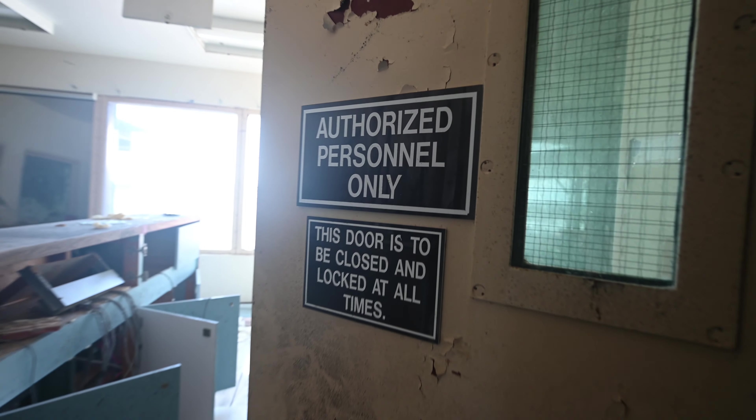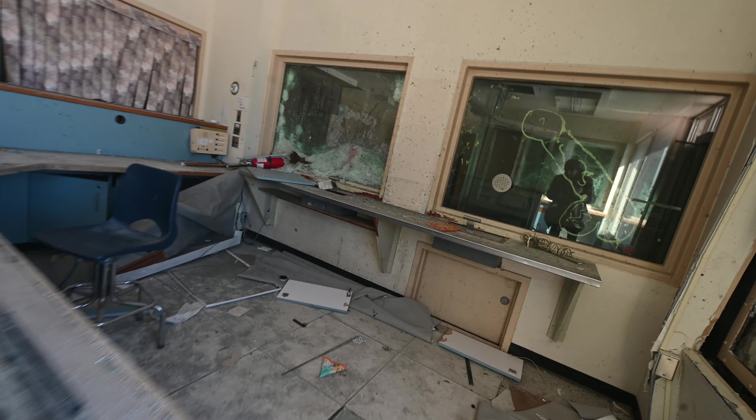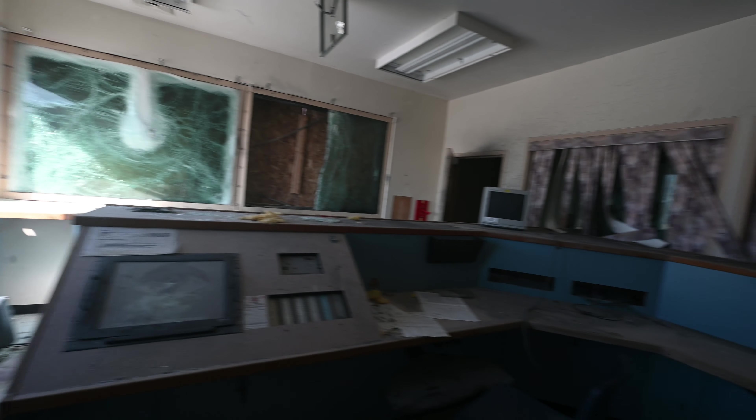I didn't make a very good video last time, but anything I'm missing here I'll just throw in from that video. This is the front reception for the prison — very cool. I guess this is a slide where you'd pass your stuff through if you want to come visit. Alright guys, let's move on.